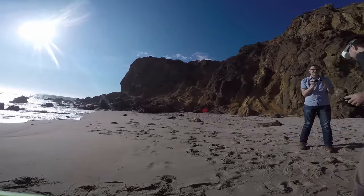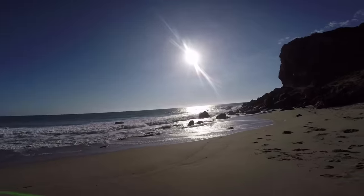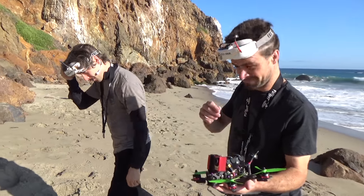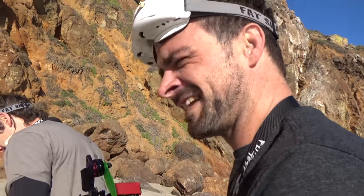Dude, this thing is flying so good. Oh god, oh god. I'm going to be facing that way next time. You like pulling your goggles off and looking into the sun? Yeah, that was a smart choice, wasn't it?